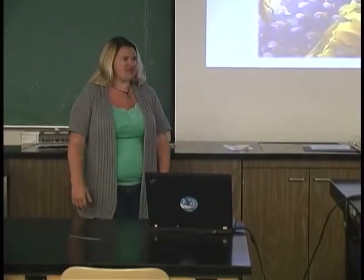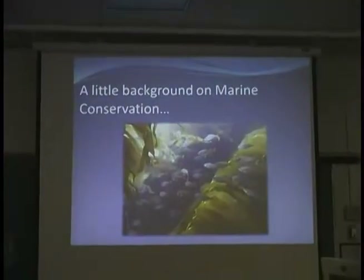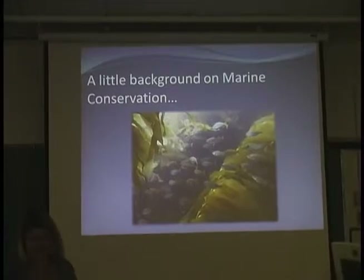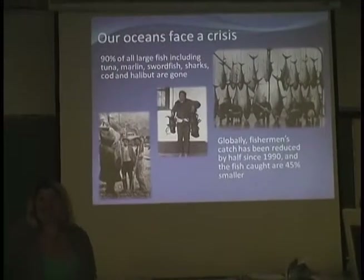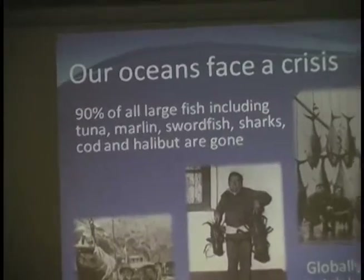So a little background on marine conservation. How many of you are familiar with marine conservation? Can you raise your hand? Nobody — okay, so this will all be brand new to you. Basically, our oceans face a crisis. They're not doing so well out there.